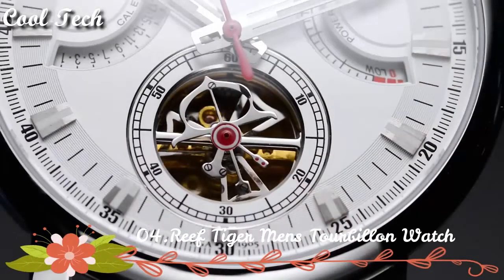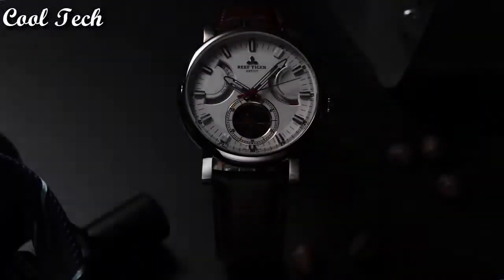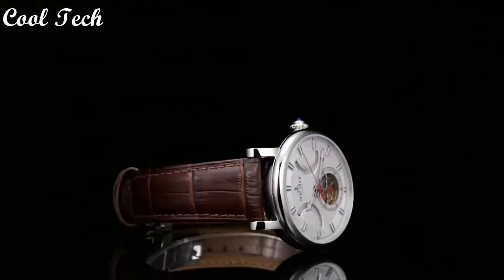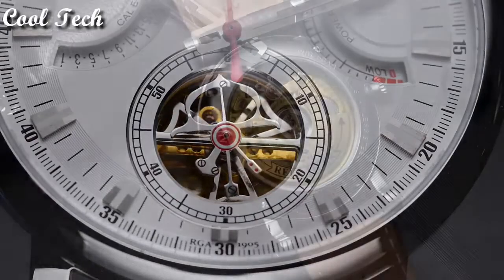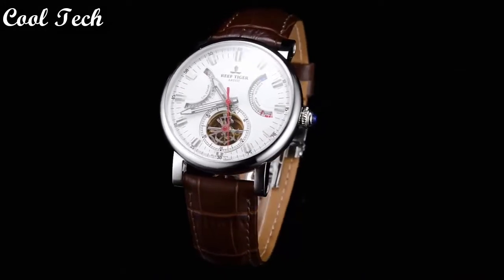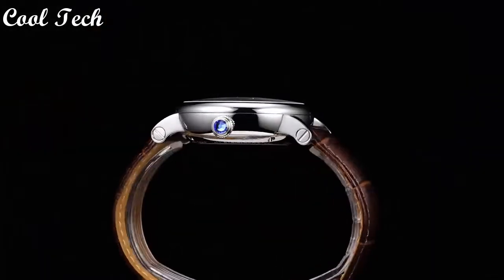Top 4. Item shape: round. Display type: analog. Clasp: deployment clasp. Case material: stainless steel. Case diameter: 43 millimeters. Case thickness: 14 millimeters. Band material: leather. Band length: men's standard. Band width: 22 millimeters. Calendar date. Special feature: power reserve. Movement: automatic. Water resistance depth: 50 meters.